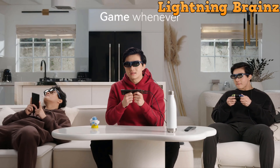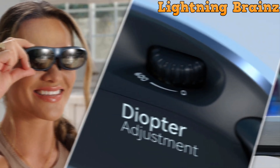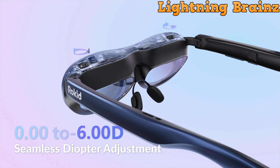Weighing just 75 grams, these glasses are lightweight and comfortable, with myopia adjustment ranging from 0.00D to -6.00D for clear visuals without corrective lenses.